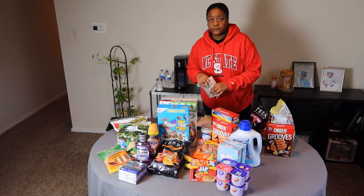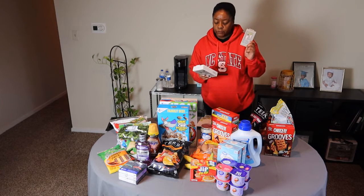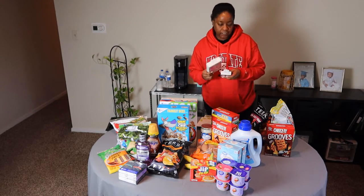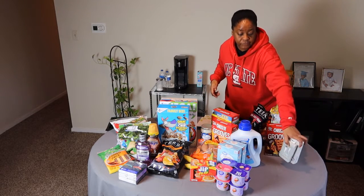I also got myself two chargers — I need one for my car, which was $10, and one just to have up in my room, which was $19.99. So my total for Target was $40.58.